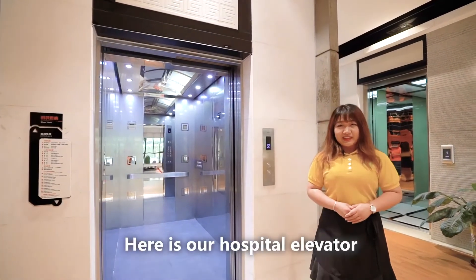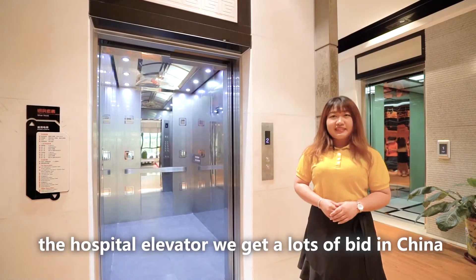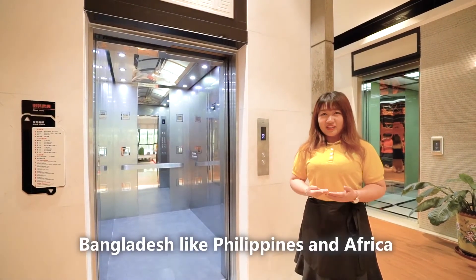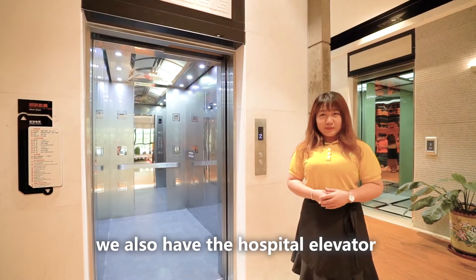Here is our Hospital Elevator. The Hospital Elevator will get a lot of food in China. Also in overseas markets like Bangladesh, like Philippines, like Africa, we also have the Hospital Elevator.